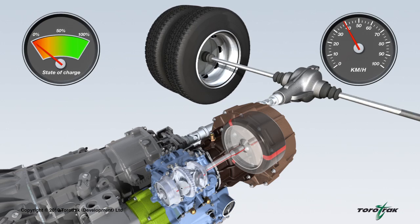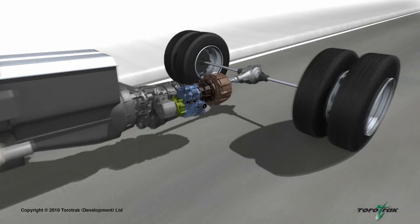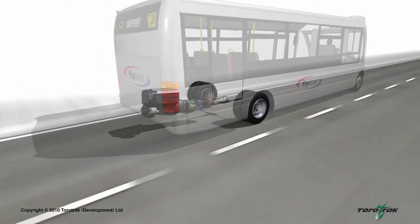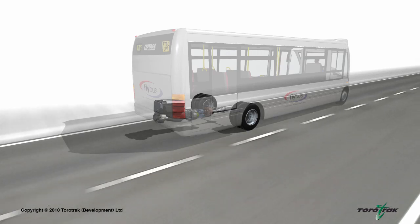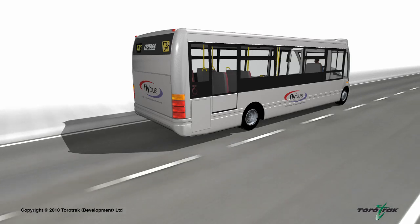This enables the vehicle to be driven or accelerated using less power from the engine, which in turn reduces fuel consumption. In the process, the flywheel gives up its energy and slows down until re-energised during the next vehicle deceleration. The flywheel hybrid system provides comparable levels of fuel economy improvements to a battery electric hybrid system, but is significantly smaller, lighter, and cheaper. The Flybus hybrid system can also be cost-effectively retrofitted to existing vehicles, radically reducing fuel costs and CO2 emissions in an affordable manner.